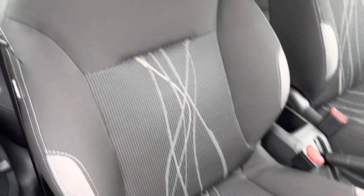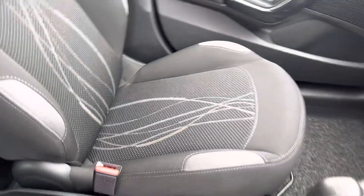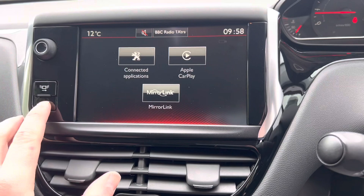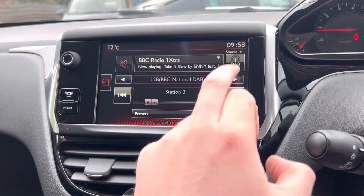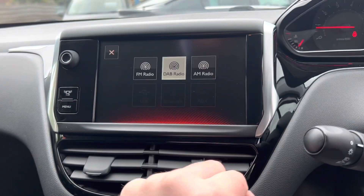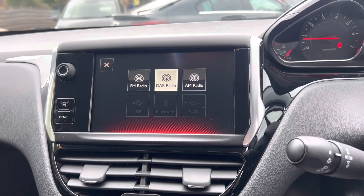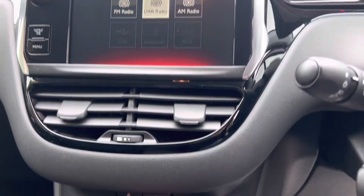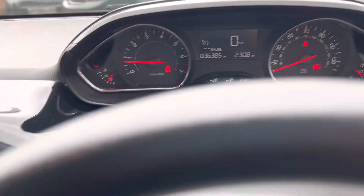The driver's seat is in really good condition - no nasty rips or stains anywhere - same with the front passenger seat. On the infotainment, we've got Apple CarPlay and Mirror Link. Going to the radio and media, there's DAB radio, FM, AM, USB, Bluetooth, and AUX. With Apple CarPlay you can mirror your maps and Spotify. There's also air conditioning, a 12-volt socket, USB and AUX socket, and the mileage is just 36,385.